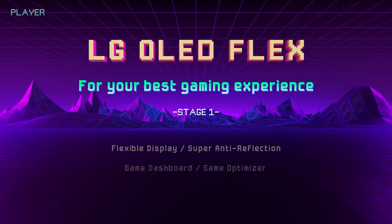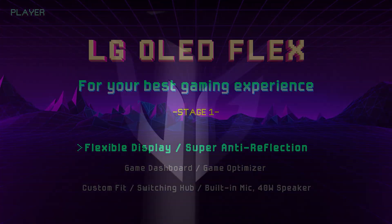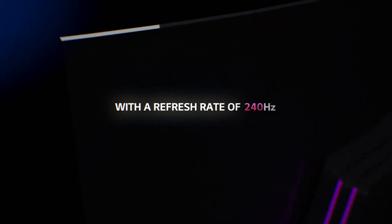Just last week, we were all collectively drooling over the $1,000 27-inch 1440p 240Hz OLED that was posted on LG's website.